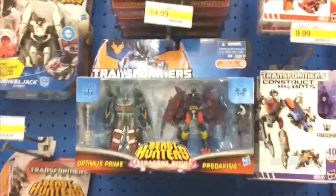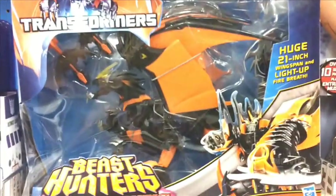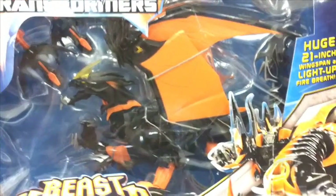There are a few new Transformers — lots of the Target exclusive Beast Hunters stuff, including this huge 21-inch Wingspan Beast Fire Predaking. This thing is pretty impressive. It's $60, but I'm pretty much sticking to the Cyberverse stuff.